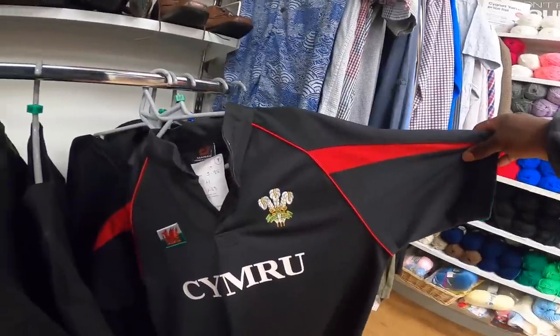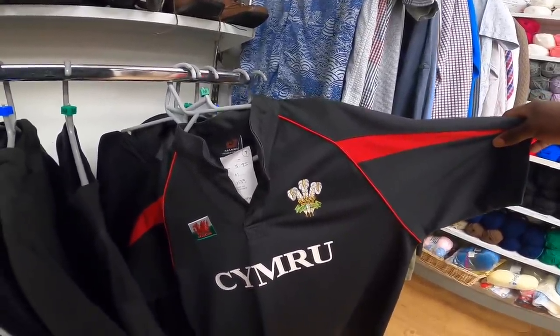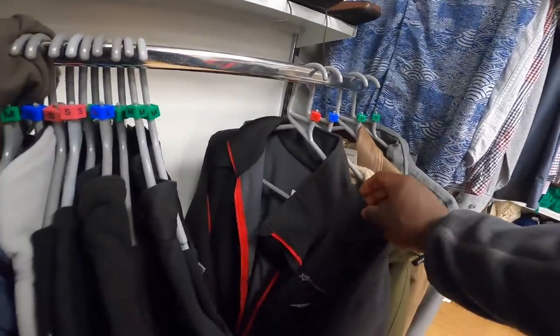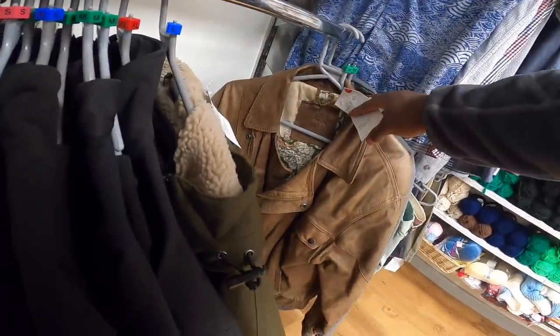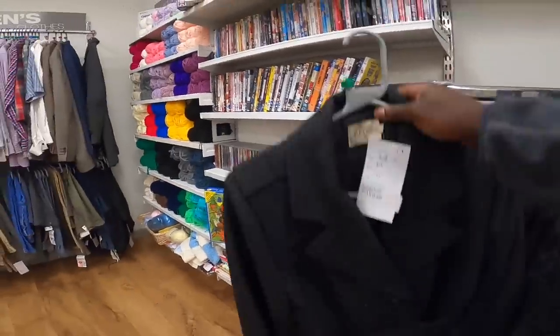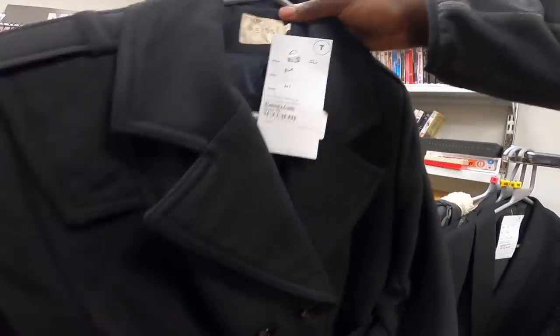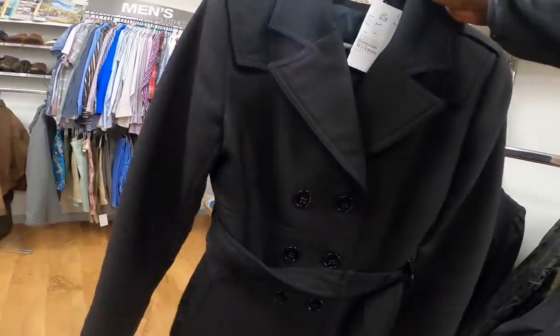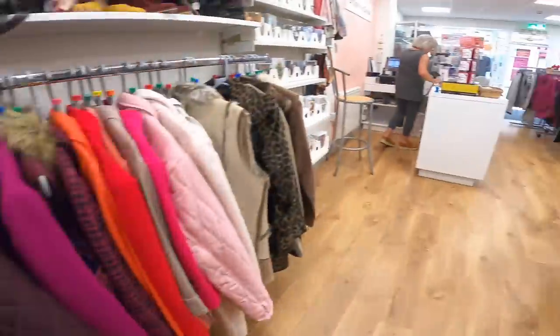Picked up one of these last week - a Wales Rugby top. It's £5.95. I'm going to leave it because I'm not 100% sure that it sells. I'm going to leave it for a little bit and see what that one does. I think this Reese women's double-breasted jacket thing could do alright - it's a medium. There's a few pulls in it and it's looking a bit tired, so we're going to put that back.